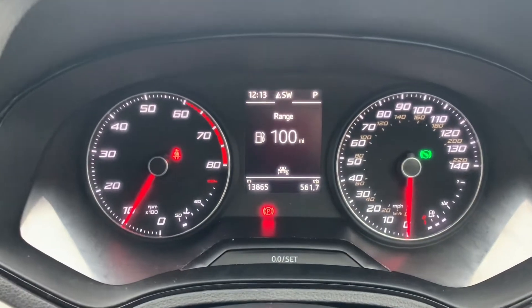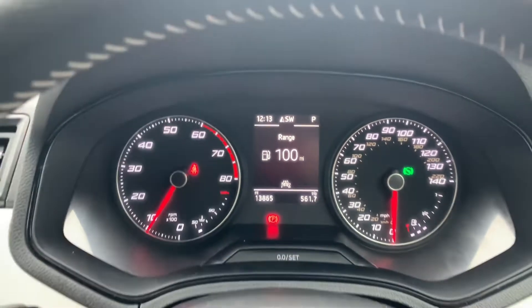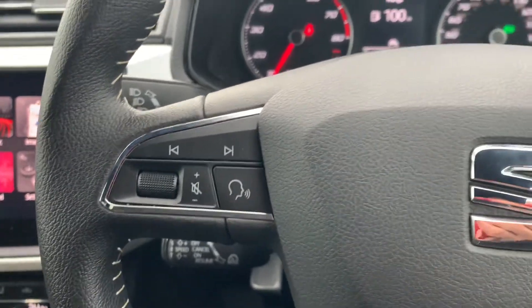Onto the speedometer — as you can see, this car is sat on 13,865 miles, not far off the 14,000 we mentioned. It's a nice low mileage and the car has been very well looked after.